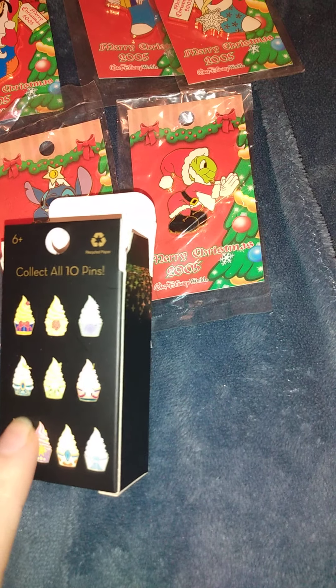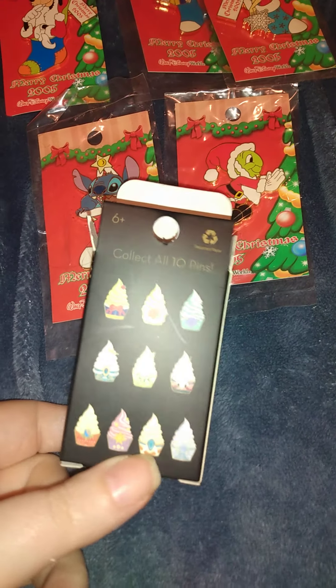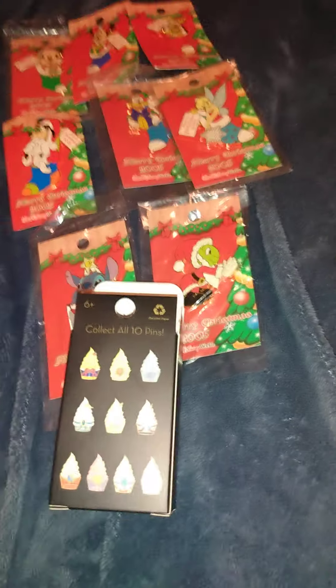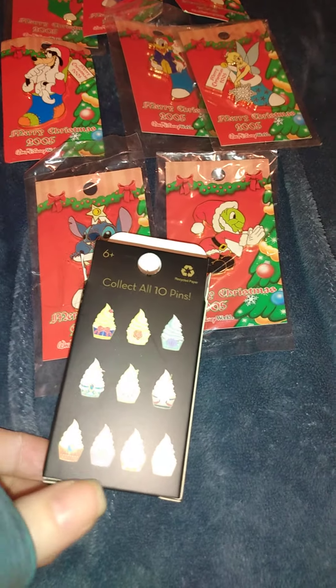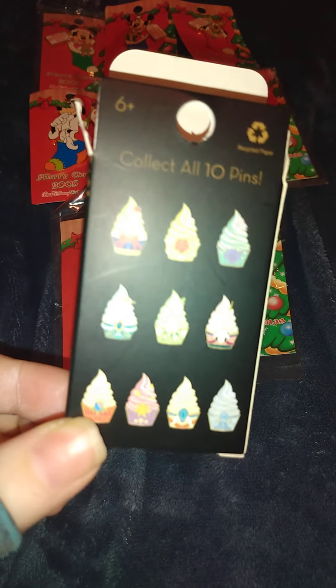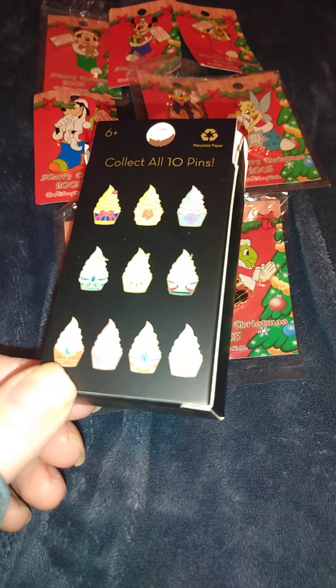So those are the two I got. If any of you are looking for a Snow White or Moana one and have an extra Jasmine or Ariel one you'd like to trade, let me know down in the comments and we can work something out. I only bought two and was hoping to get one I wanted.